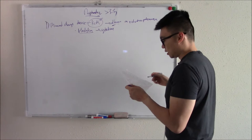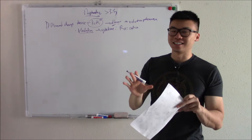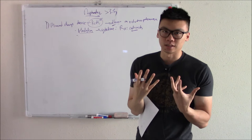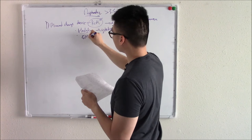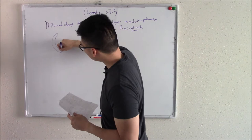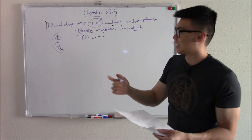Minimal change disease is generally benign and self-resolves. If it doesn't, you can give corticosteroids to dampen that cytokine release. On imaging, the damage is so minimal that the only thing you'll see — and only on electron microscope — is that the podocytes are a little bit flattened. That's why we call it minimal change disease.